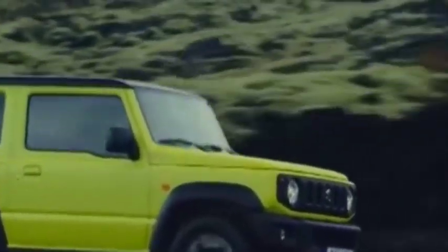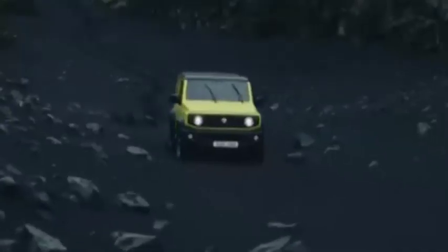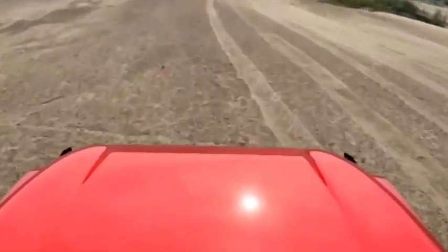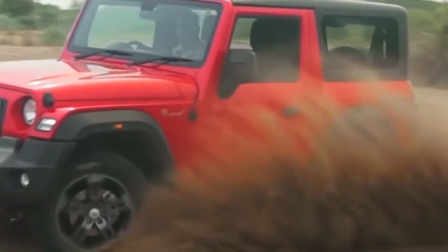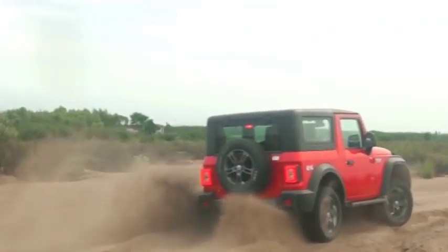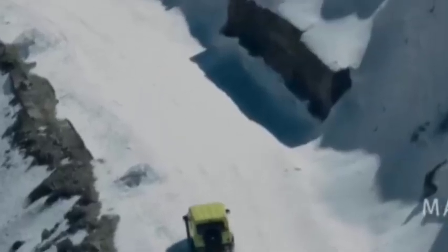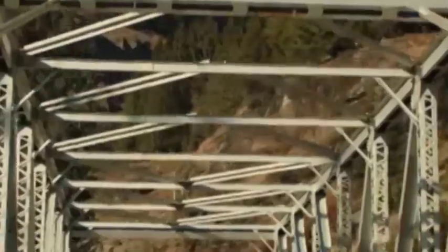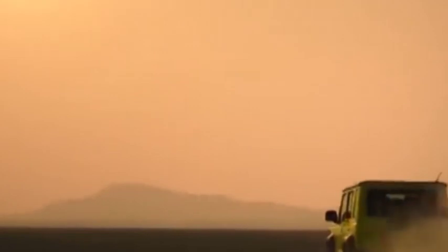Mahindra offers the Thar in two formats: rear-wheel drive and 4x4. The price for the rear-wheel drive Thar starts at Rs. 9.99 lakh ex-showroom and the 4x4 variant starts at Rs. 18.59 lakh ex-showroom. Maruti Suzuki has not announced the prices for the Jimny yet, but it is likely to price this 4x4 SUV quite aggressively. The Thar also offers a convertible option for those who seek an authentic Jeep experience. The Thar offers a more rounded experience and can cater to a wider set of buyers, while Maruti Suzuki's trump card for the Jimny has to be a very sharp price tag.